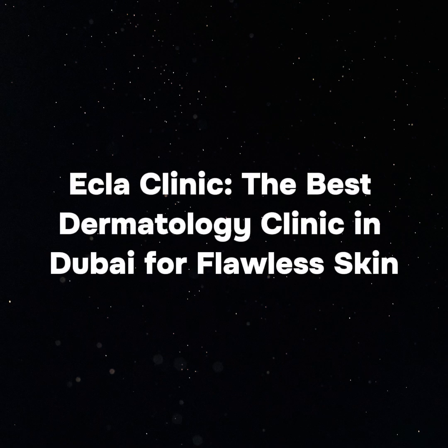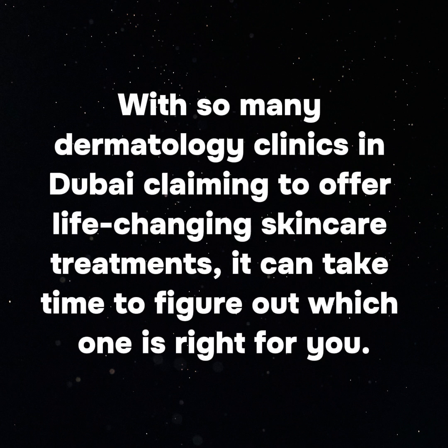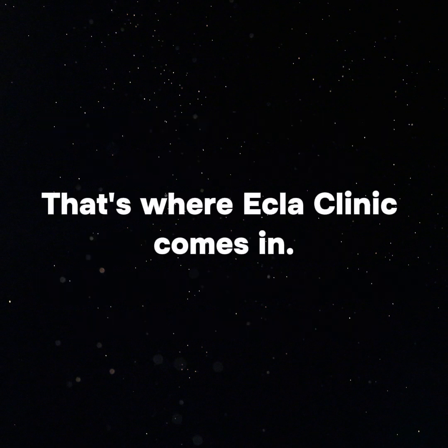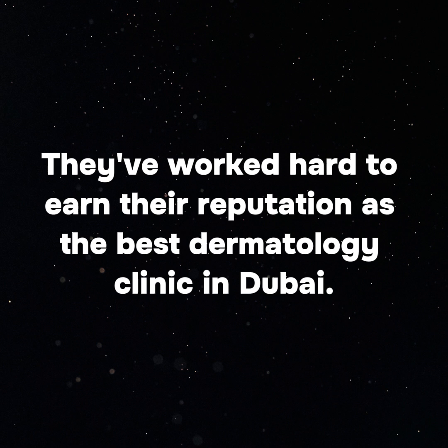Ecla Clinic — the best dermatology clinic in Dubai for flawless skin. With so many dermatology clinics in Dubai claiming to offer life-changing skin care treatments, it can take time to figure out which one is right for you. When it comes to taking care of your skin, you want to ensure you're getting the best possible care from professionals who understand your specific needs and concerns. That's where Ecla Clinic comes in — they've worked hard to earn their reputation as the best dermatology clinic in Dubai.